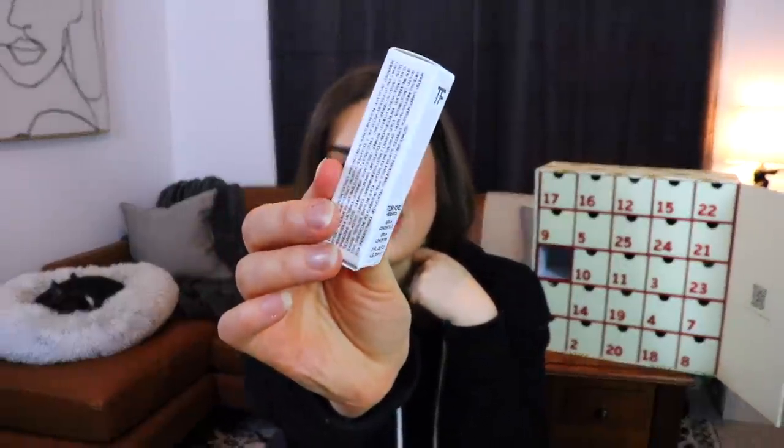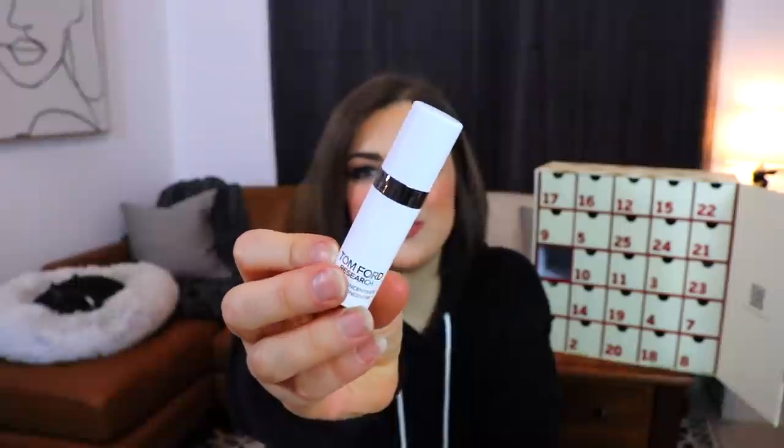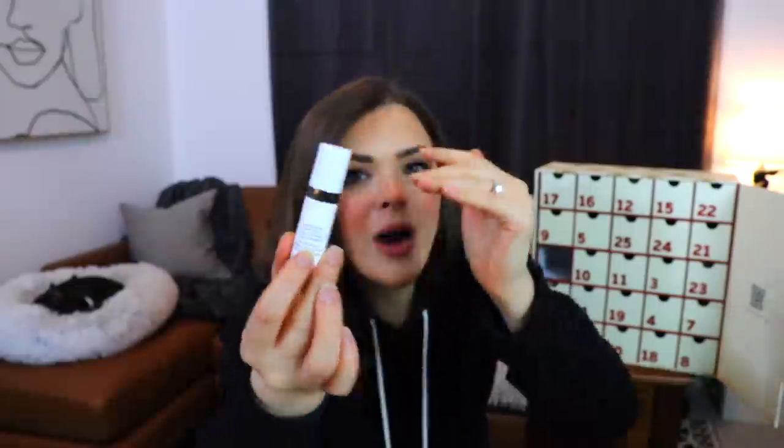The first one is from Tom Ford Research — it sounds like an actual research facility. Tom Ford makes purses? Clothes? But this is a serum concentrate. It doesn't really say exactly what the serum is — absolutely no information. It's just a serum concentrate. It doesn't say what it's supposed to do, what it's supposed to accomplish, or where you're supposed to put it. This little tiny sample also says 'not for sale.' I don't really know how you can put this into an advent calendar and sell it when it says the sample itself isn't for sale.